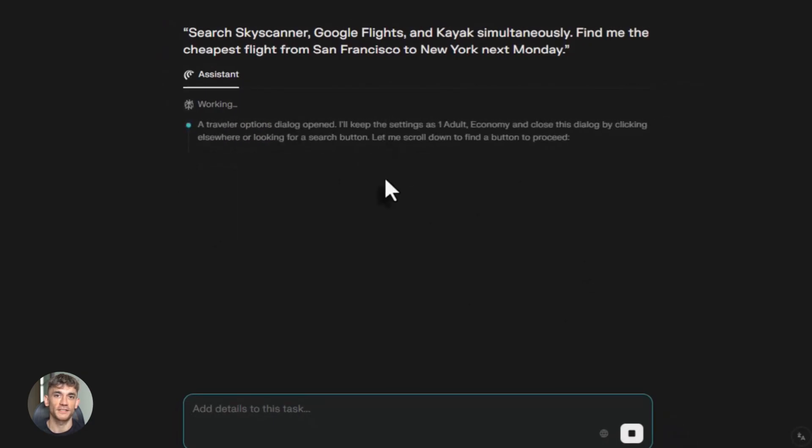This is not just a chatbot. This is an AI that lives in your browser and actually does things for you — real things, like filling out spreadsheets, finding flight deals, organizing job applications, all while you do other stuff.